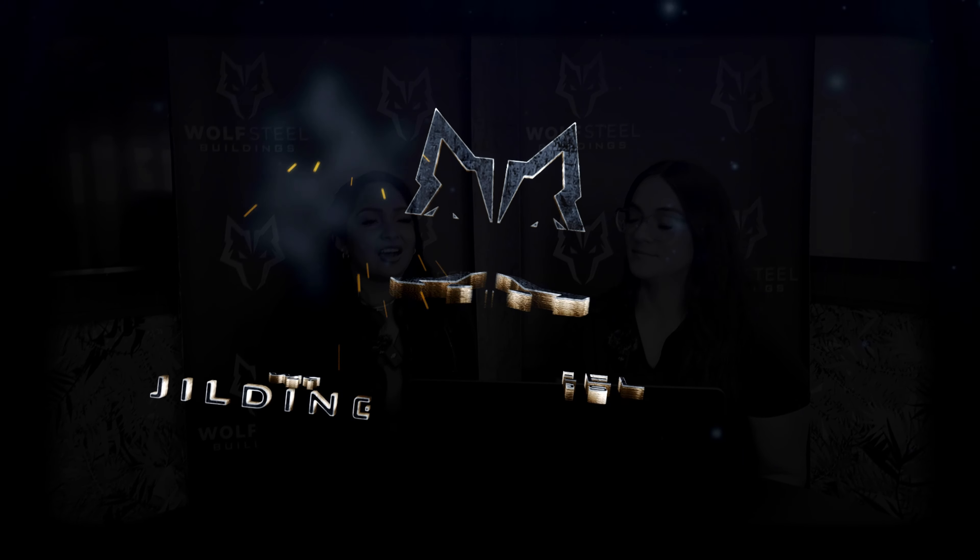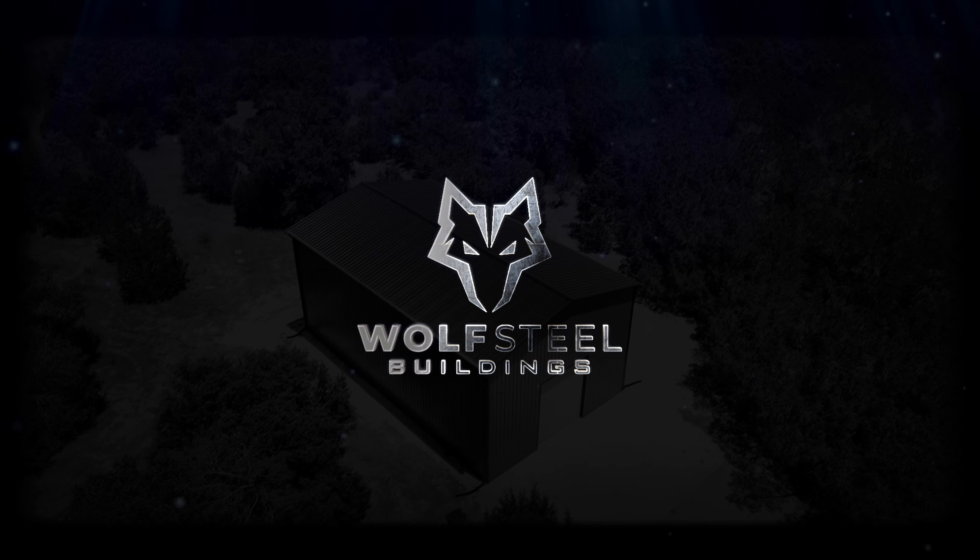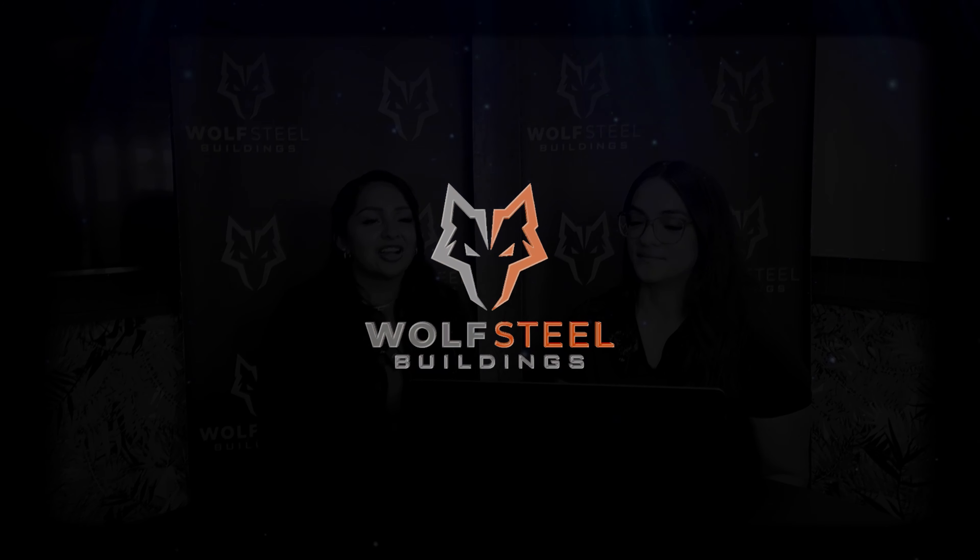Ready to build your dream Texas metal building project? Financing can help make it happen sooner. Welcome back — Anabela and Cassandra here from Wolfsteel Buildings. Today we're going to be talking to you guys about the different financing options that we offer here.